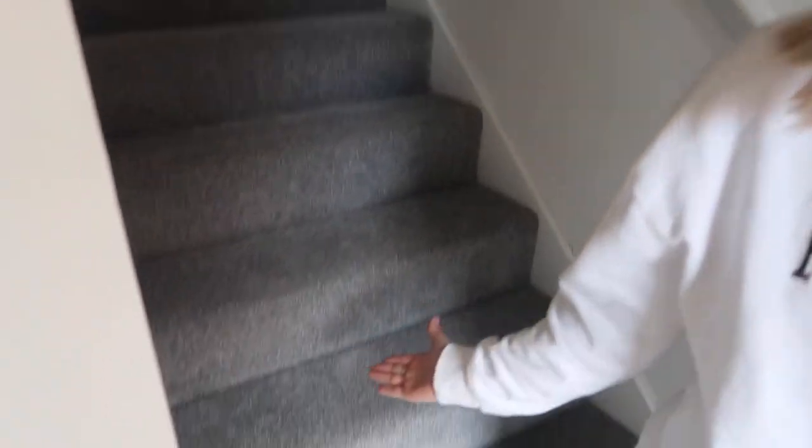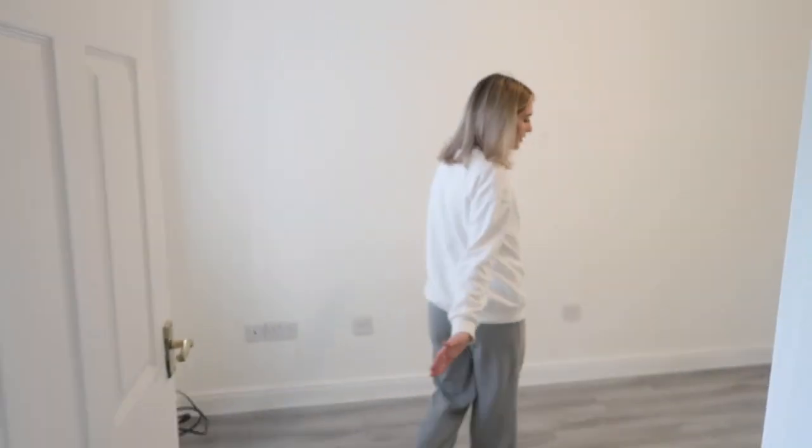Coming in we have brand new carpets down here. Coming into the living room - this is probably my favorite room to be honest. I just think that it's so nice. We've got lovely new blinds, and these blinds are all the way through the house. We kind of went for a very white and gray toned house so that when people come in it's very modern - they can put whatever they want in there, as gray and white go with a lot of colors.